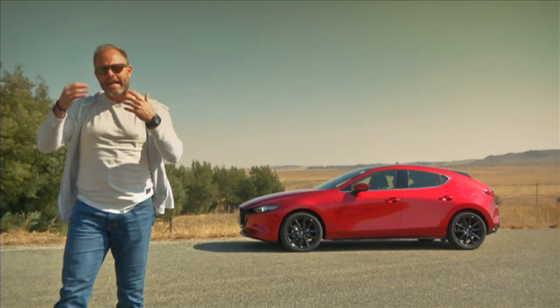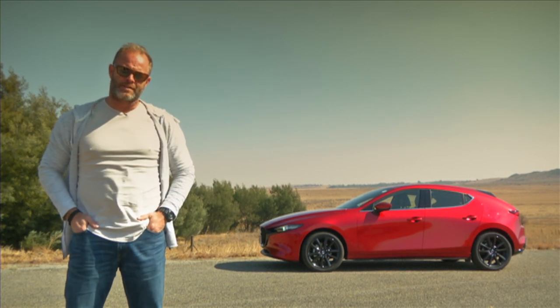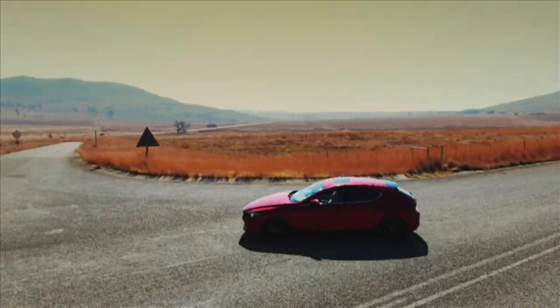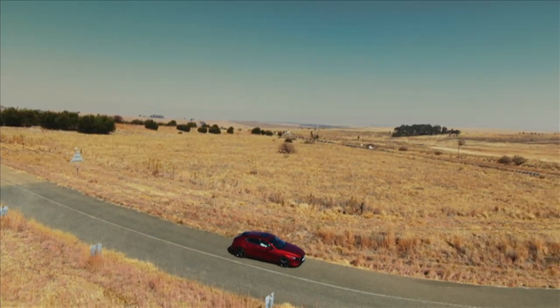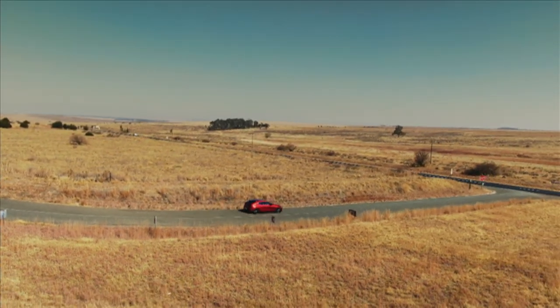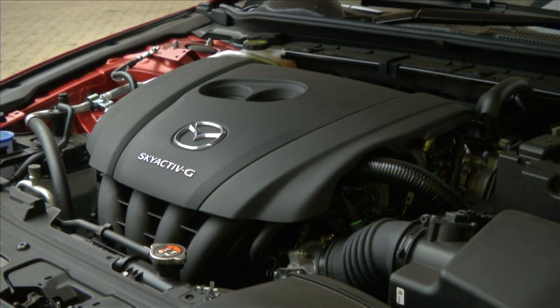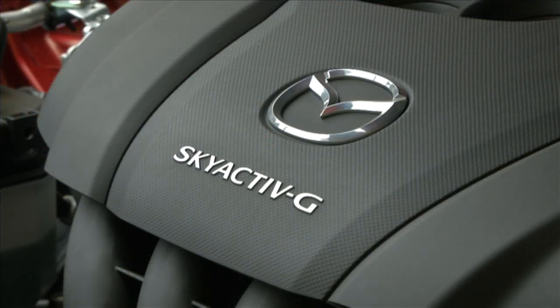What matters most is what's under the skin. Just like there are two body styles to choose from, you only get a choice of two engines in the new Mazda 3 — a 1.5 litre and a 2 litre, both naturally aspirated petrol engines. Mazda will tell you significantly these are the latest generation of their SkyActiv-G engines.